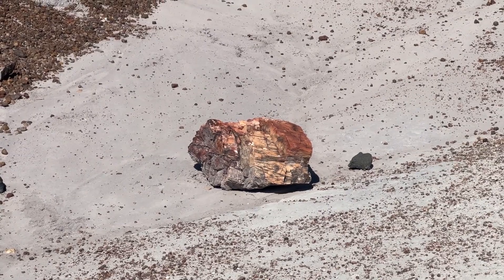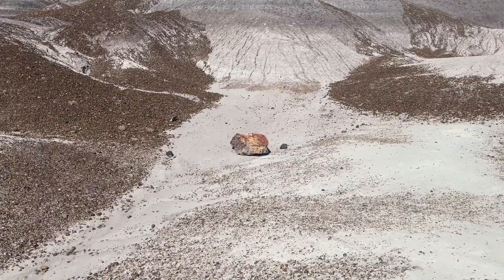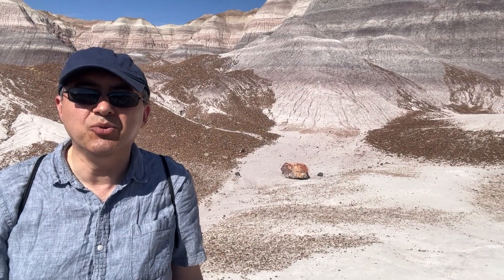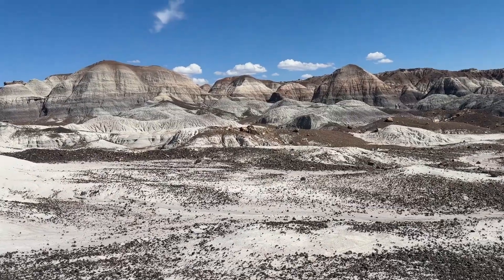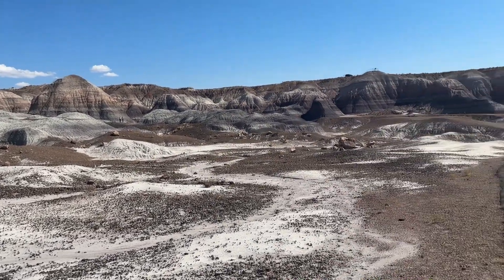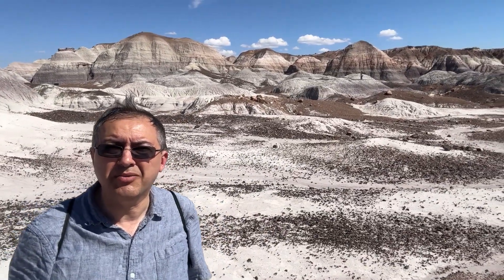That's Petrified Wood — there will be more. Here I am with the first piece of Petrified Wood on this trip. You can see this whole area is full of Petrified Wood pieces. Here I am in front of this area.